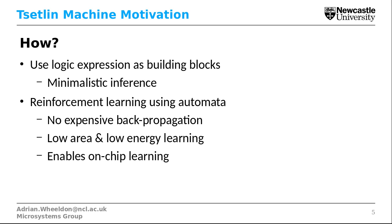So how does the Tsetlin Machine enable these things? It's based around propositional logic, which uses logic expressions as building blocks. This leads to minimalistic inference hardware as we'll see later on. For the learning side we're using reinforcement learning with learning automata, which is less expensive than neural network back propagation. This reinforcement learning is what can lead us to low area and low energy learning, enabling on-chip learning. Tsetlin Machines are also good at making decisions easy to understand compared to neural networks.